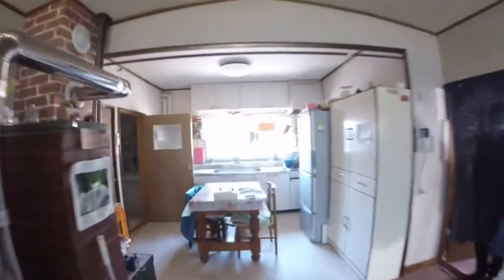This looks like a very strong heater. Here's the kitchen, and through here is the washing machine, the sink, and some space to put your clothes and boots.